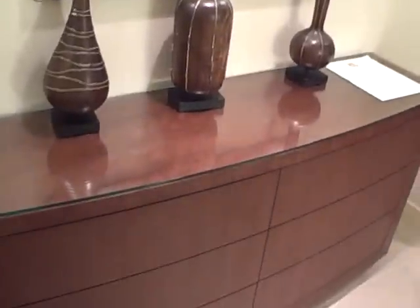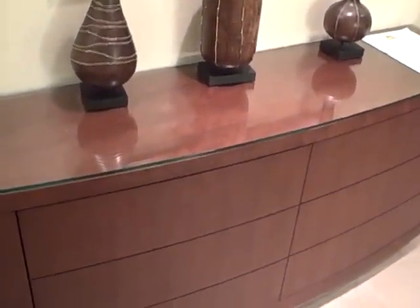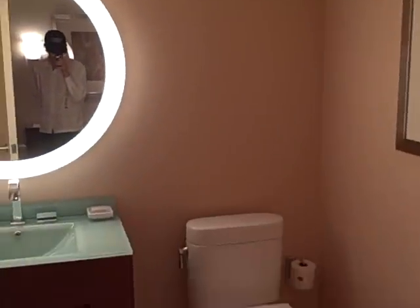So you come in and you have this credenza thing here. As you walk in, those are not drawers — they don't open. Immediately to the right of that, you have the bathroom with the neon-looking window. The half bath.